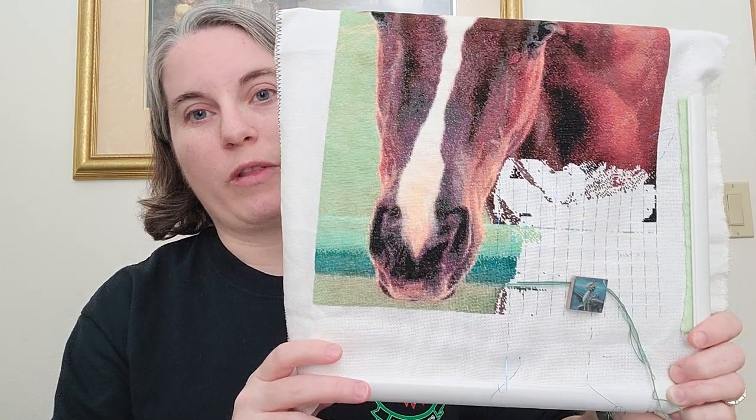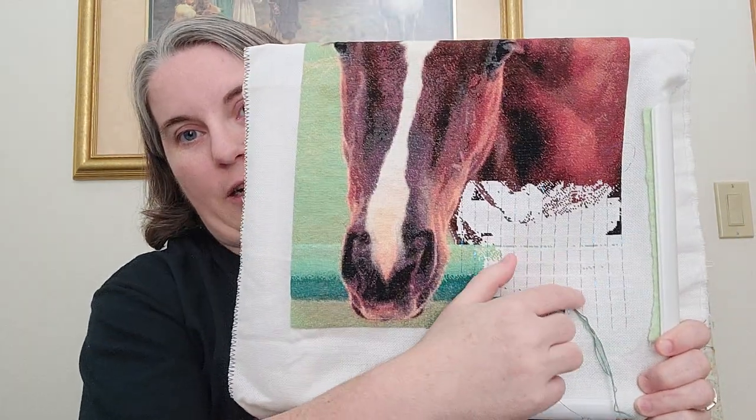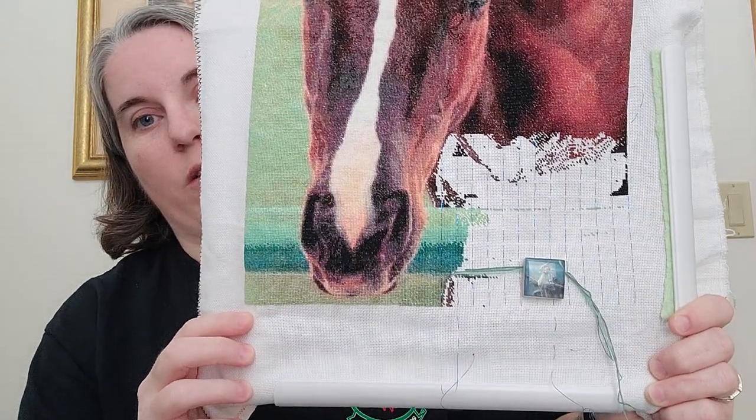Two weeks ago I told you I had finished 35 colors out of the 83. Last week I neglected to tell you I had finished two more, so last week I was at 37 colors complete. Today I'm at 47 colors complete out of the 83 in the chart — we are more than halfway done with all the colors. There are big blocks of color in here and some other colors that get scattered in, so it should be quicker to work on. That is Oh Baby.